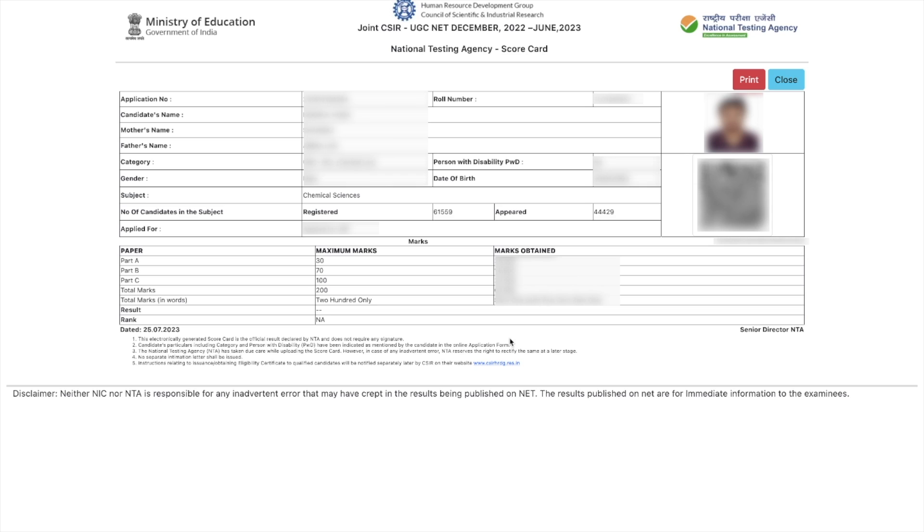I recommend every one of you to download this, whether you have qualified the exam or not, whether you have got good marks or bad marks — it does not matter. Download this because it is going to be very useful in analyzing your overall result.